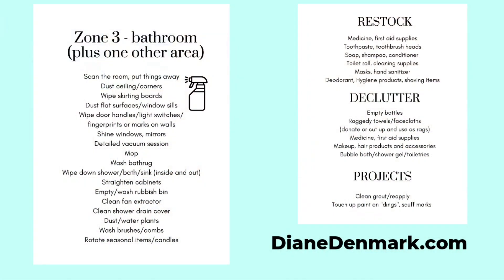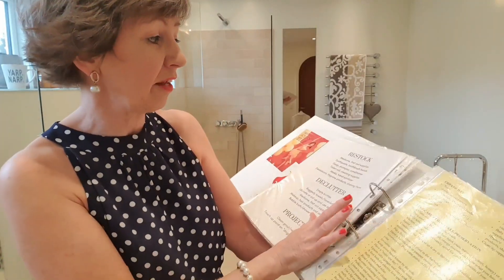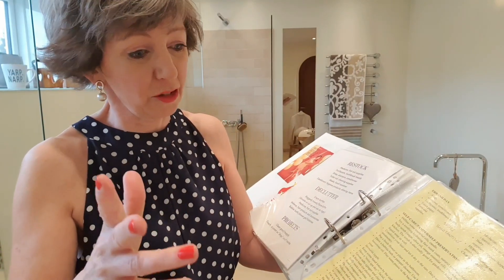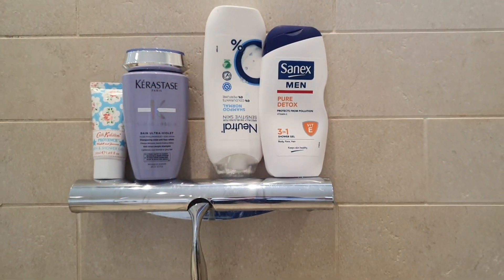You can choose wherever you want to work, and as usual, if you want ideas of what to clean or declutter in the bathroom, you can find all the ideas on my blog downdenmark.com. And if you want to see me cleaning and organizing my house, I have playlists where you can see me working for 15 minutes at a time, cleaning the windows and organizing stuff.